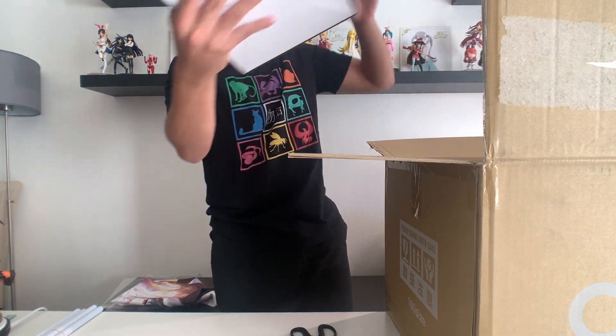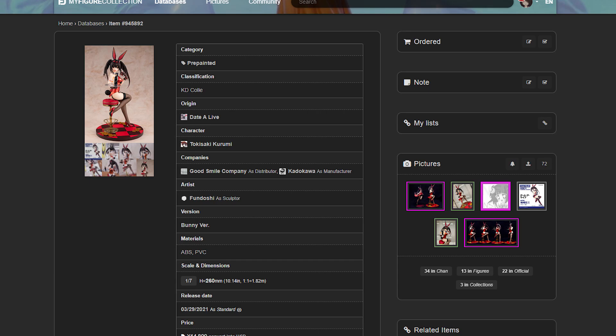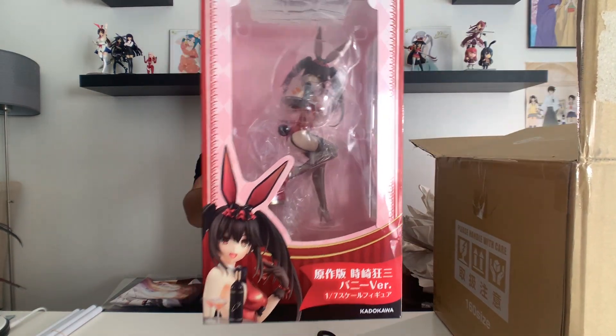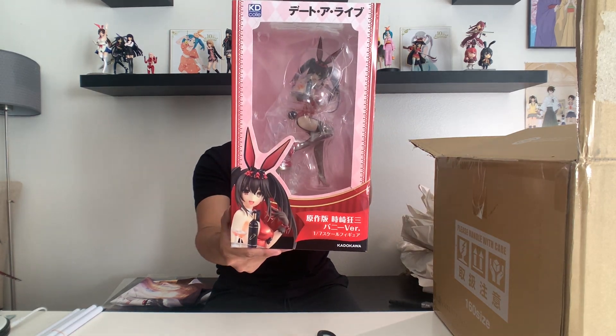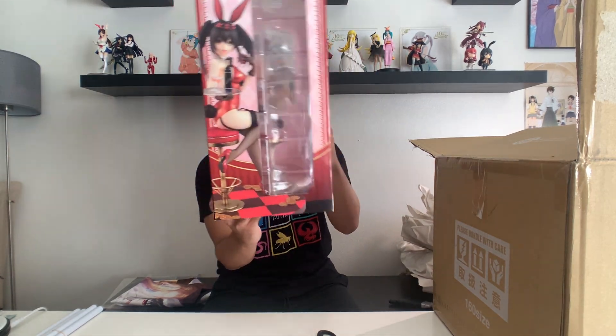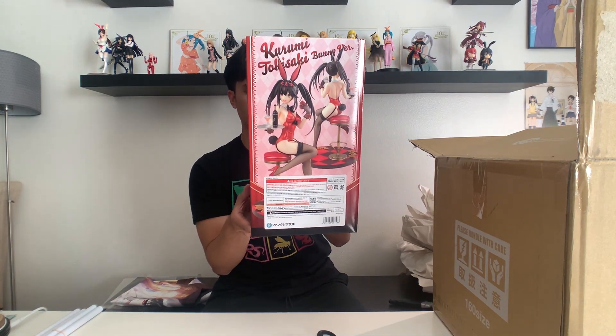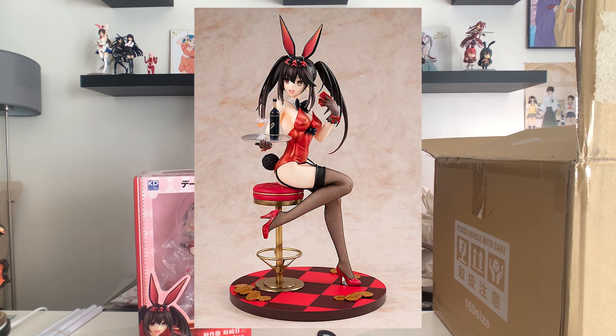We will start with the Kurumi bunny figure. This figure is made by Kadokawa — you can see it looks pretty good on the front. We have a window showing Kurumi, side windows as well, and on the back side we have some nice shots of the figure. My favorite part about this figure is definitely the base, which is a lot different than the clear circular bases we see in a lot of scale figures. Very, very nice.